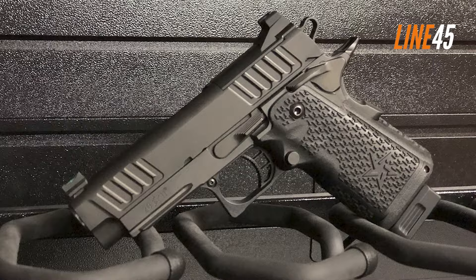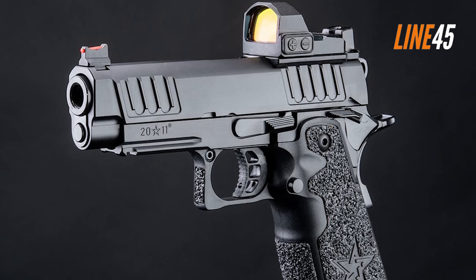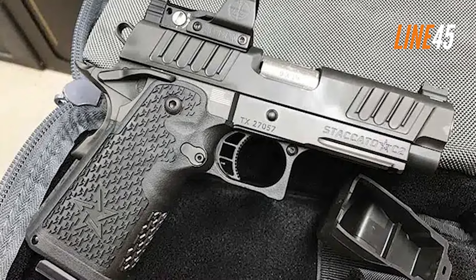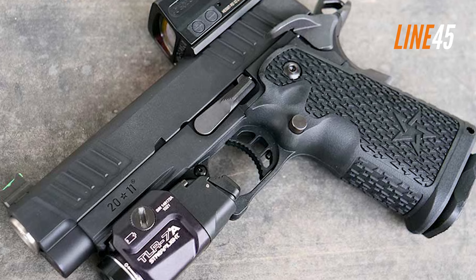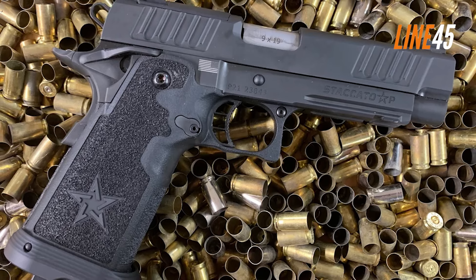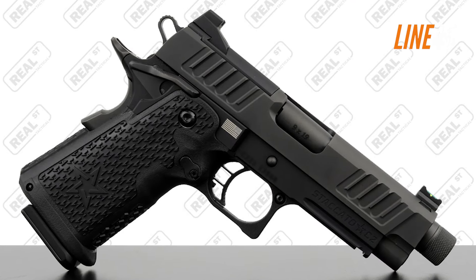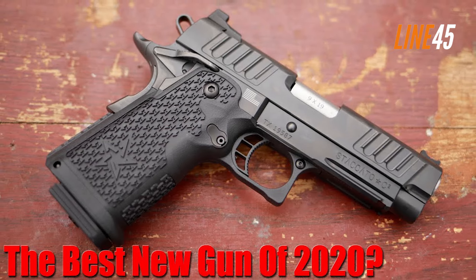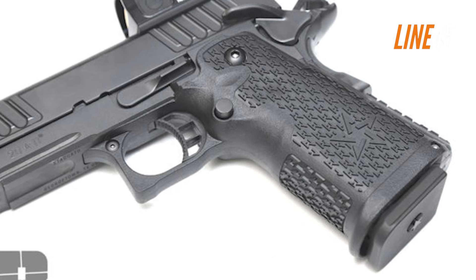If you want to go high-end, the Staccato C2 is the way to go. The Staccato 2011 C2 is priced at $2,000, making it the most expensive pistol on this list. Many ask whether it's worth the price — and it is. Right from the get-go, the Staccato C2 is a beautifully crafted gun with the reminiscent appeal of the 1911 but remains modern and sleek. Unlike Gucci guns, the C2 isn't overly designed. It features a polymer grip, while its slide and frame are made from rugged metal, with a double-stack capacity of 16+1 rounds and a weight of around 25 ounces empty with an overall length of 7.4 inches.